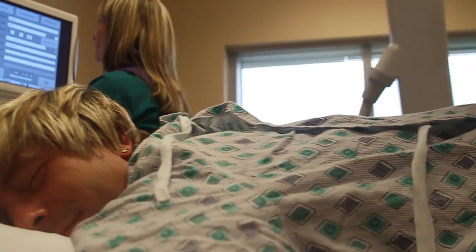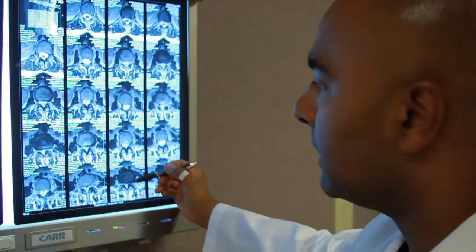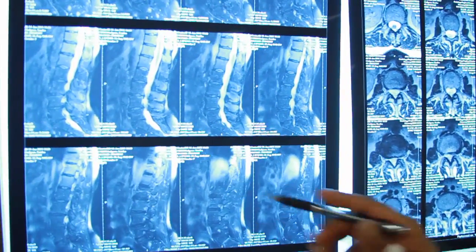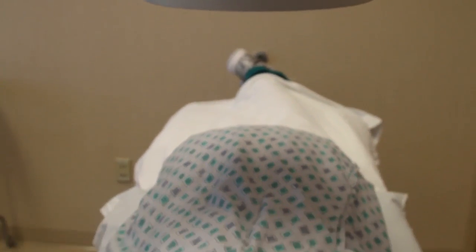A fluoroscopy, or low-dose x-ray machine, plays a key role in guiding doctors to the trouble zone, where they can inject anti-inflammatory drugs. By using fluoroscopy, we can guide a needle directly to the area of the source of pain. Using contrast, we can make sure we're in the right place, which is not only right for the pathology, but also ensuring it's in a safe place.